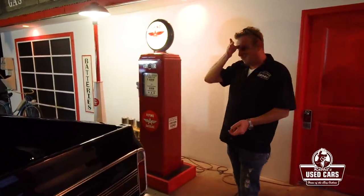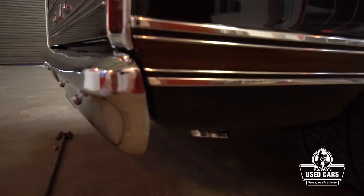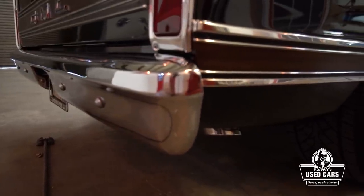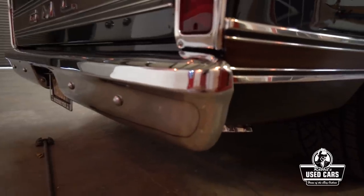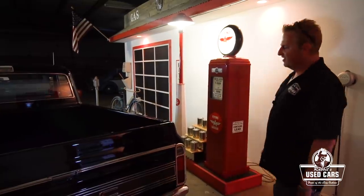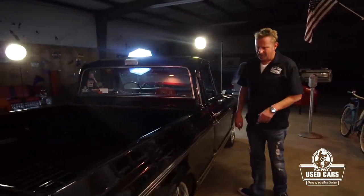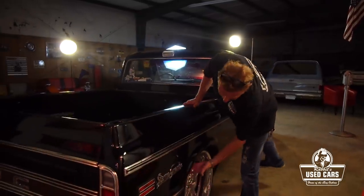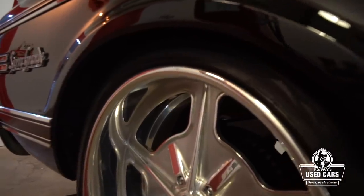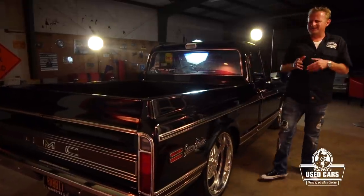Another thing to look out for is the bumper. You want close, even bumper gaps - if it's wide on one side and close on the other, you've got an alignment issue. If everything looks square with the bed but the bumper's crooked, you're going to find a sad story. Also look at the rear fender area where water and dirt get trapped - look for body work or filler in the fender wells.